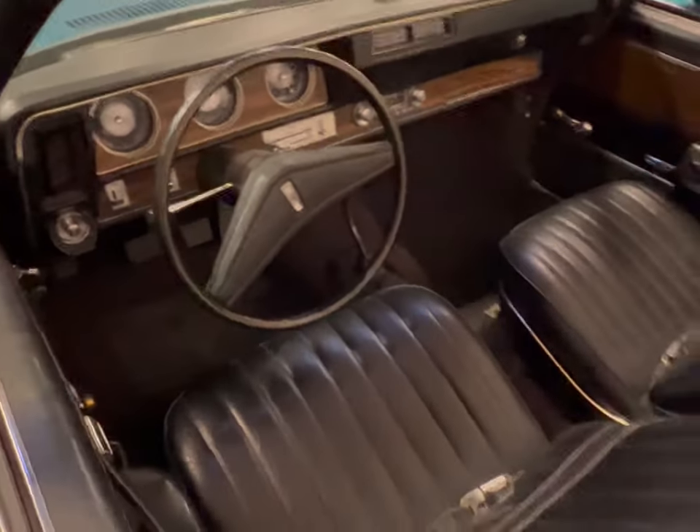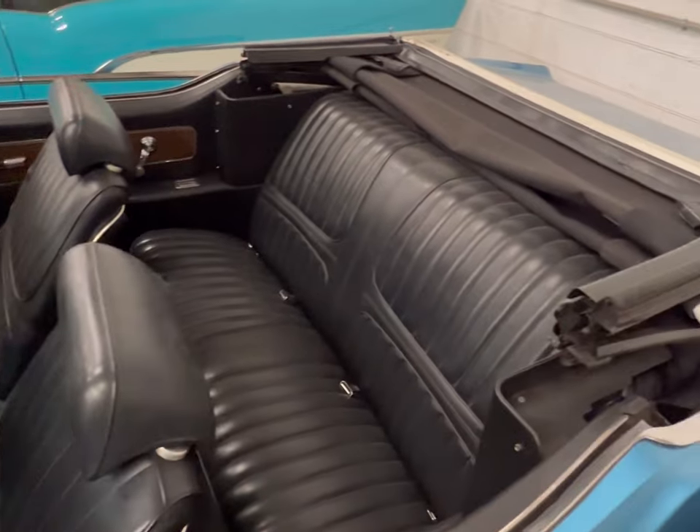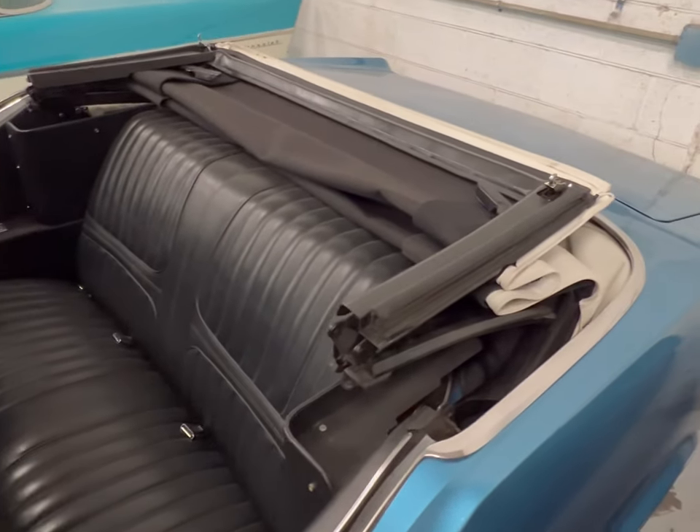Stick shift, sitting here at MGM Classics. If you want to know the price, give them a call and talk to Tom.